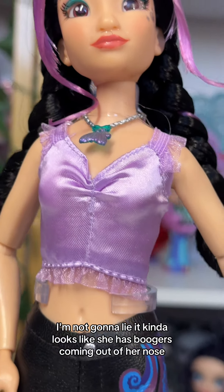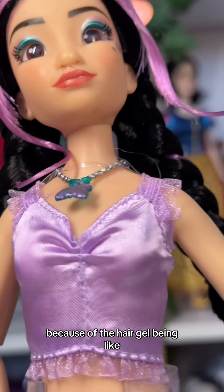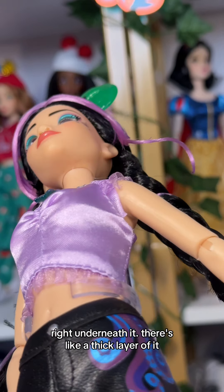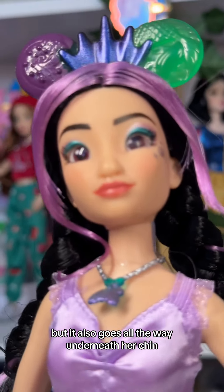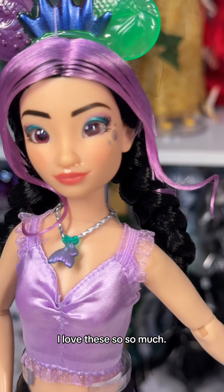It kind of looks like she has boogers coming out of her nose because of the hair gel being right underneath it. There's a thick layer of it and it also goes all the way underneath her chin, which is crazy. Her inset eyes are really pretty though — I love these so so much.